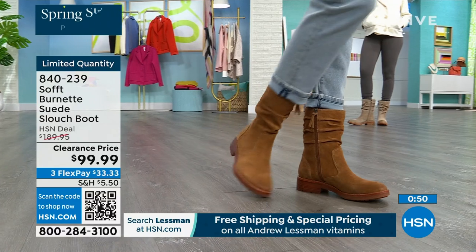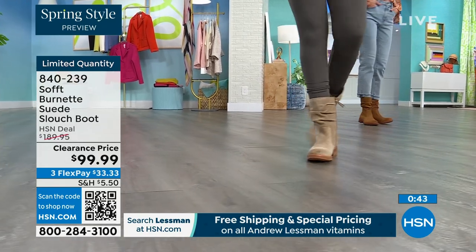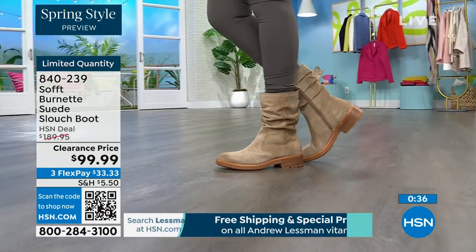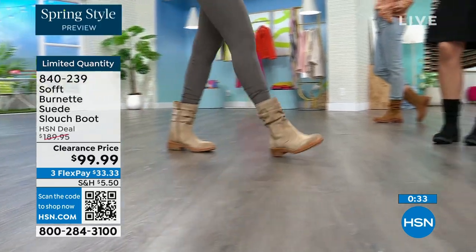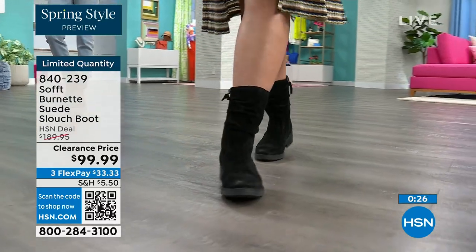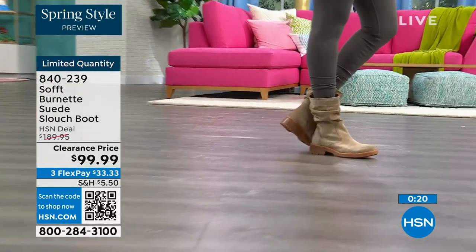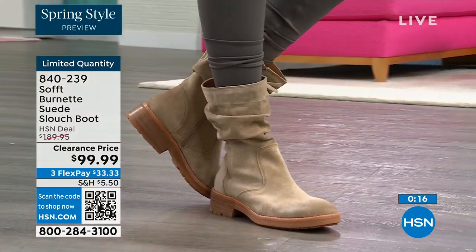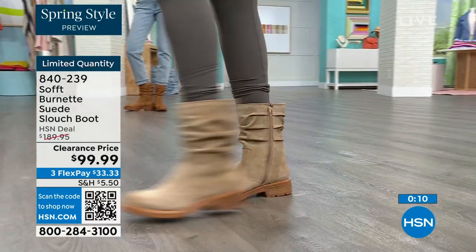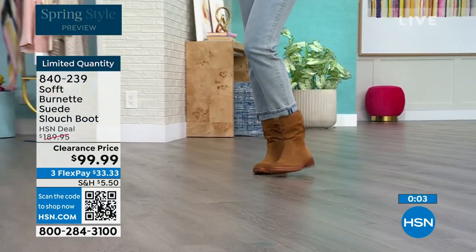They're all beautiful, really just whichever is right for how you like to dress — they're all neutrals. The brandy color has been selling out all night. When our models came out in every look — jeans, a dress, leggings — the boot hit at the perfect height below the calf. No gaping. Flex pay is $33. Item number is 840-239.